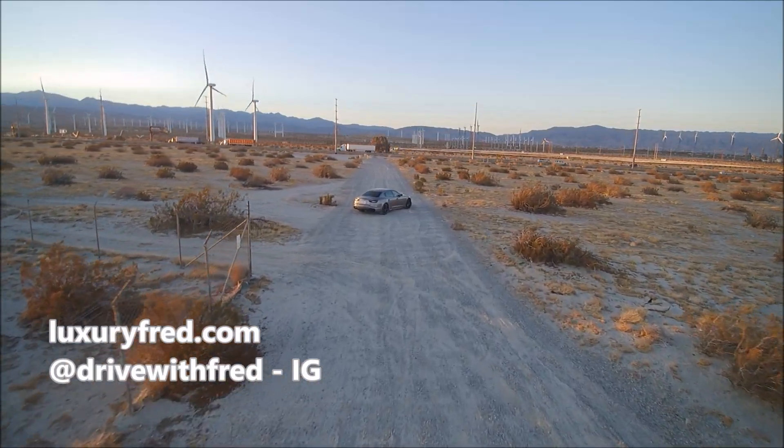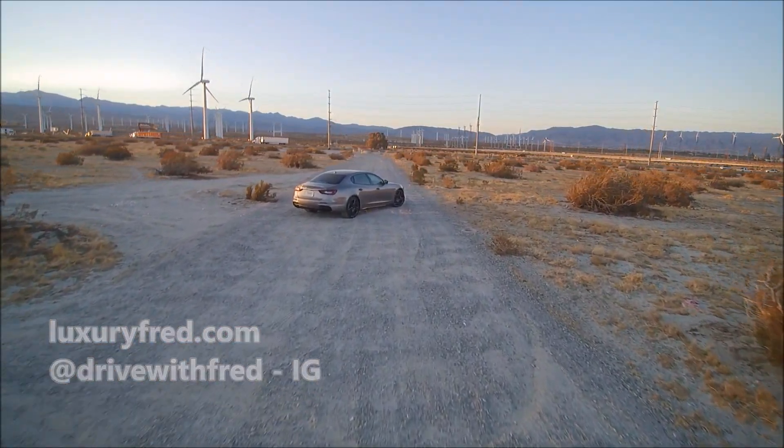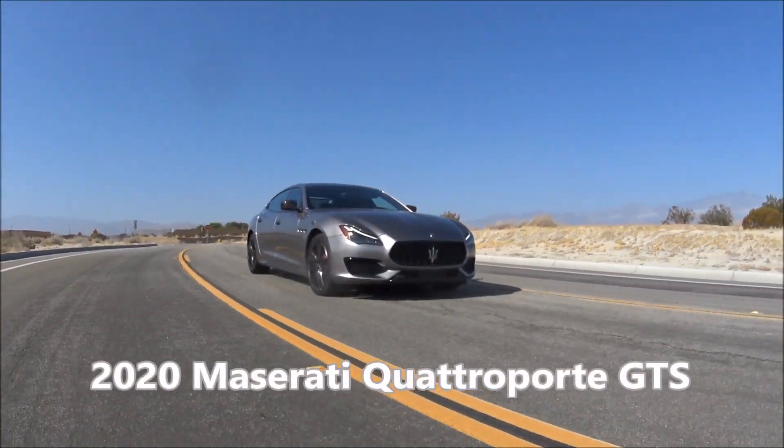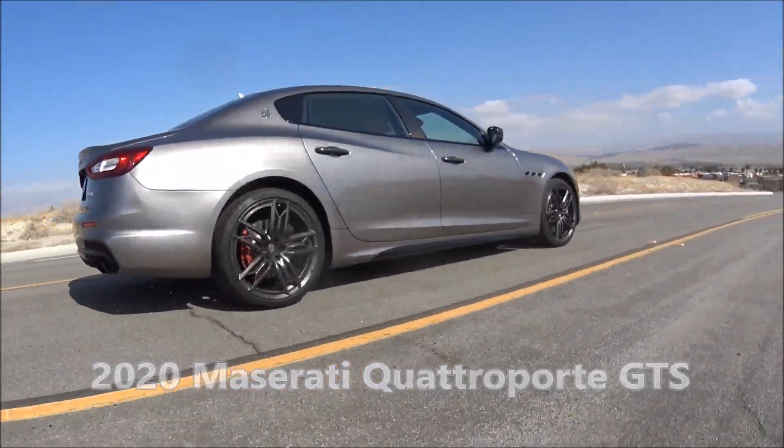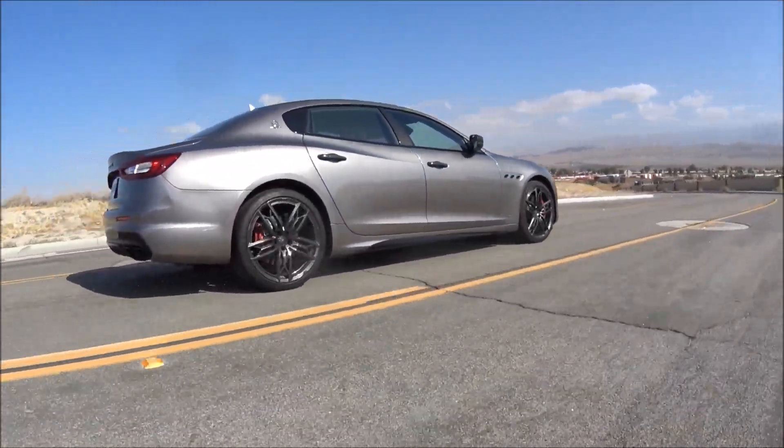Hey, it's Luxury Fred and this is the beautiful 2020 Maserati Quattro Porte GTS Grand Sport. In this video I'm going to give you a walk around and a tour of the exterior of the Quattro Porte GTS.